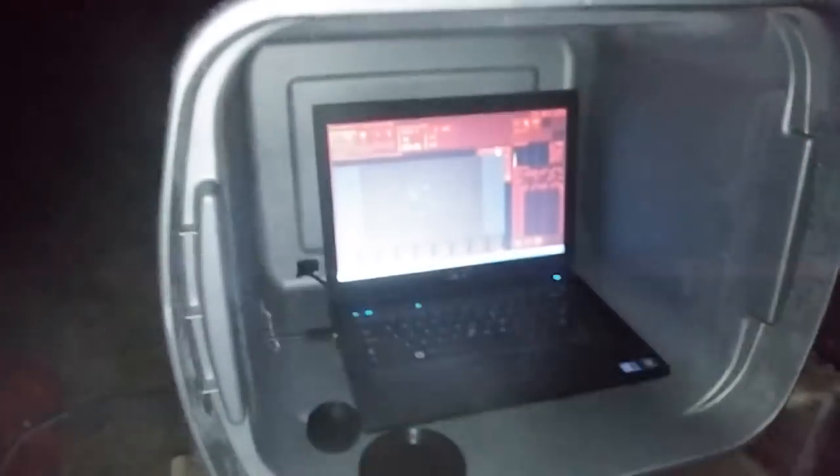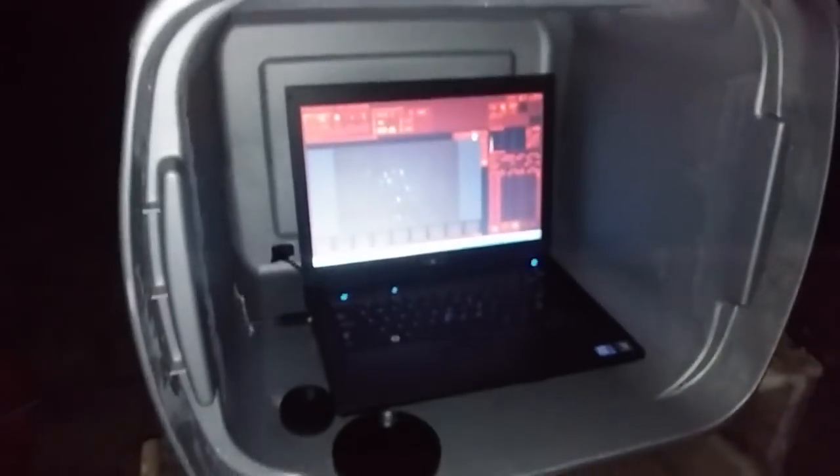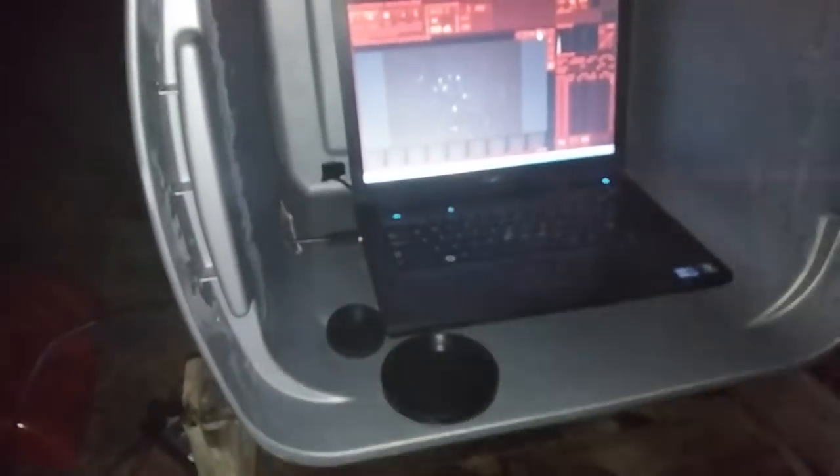Here is the setup: an Orion Atlas equatorial mount, a triplet refractor, a long focal tube, and my DSLR. You can see the cold and humid night we're having. Here is the imaging computer in the light capture box I created, thanks to the idea given to me by Trevor Jones at Astro Backyard. If you're interested in astrophotography, Astro Backyard is a great channel. Thank you for watching.